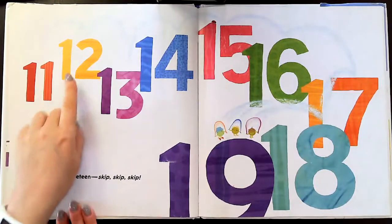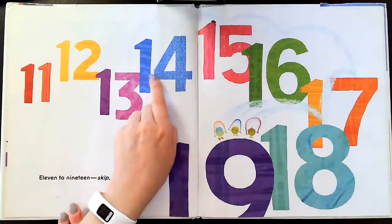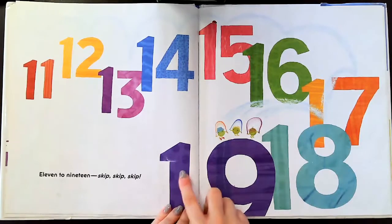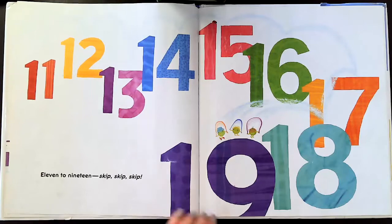Eleven. Twelve. Thirteen. Fourteen. Fifteen. Sixteen. Seventeen. Eighteen. Nineteen. Eleven to 19 — skip, skip, skip.